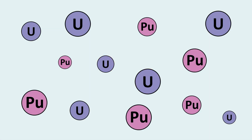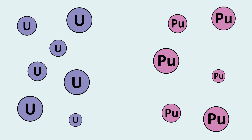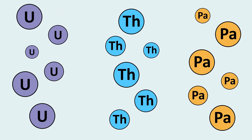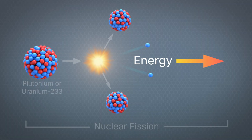Plutonium is chemically distinct from uranium, and that allowed Seaborg to separate and purify it using novel chemical techniques. Protactinium and uranium are also chemically distinct from thorium, and again, Seaborg was able to separate and purify them. He was excited to discover that plutonium and uranium-233 are both fissile, which meant they could potentially be used to create nuclear energy.